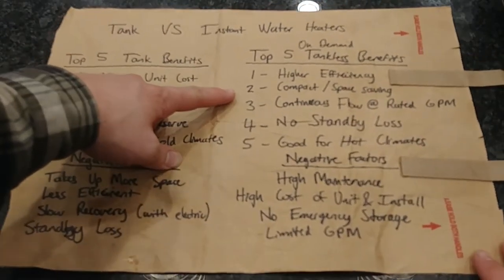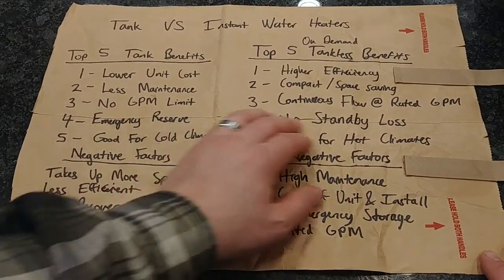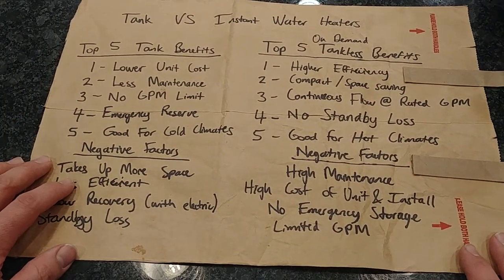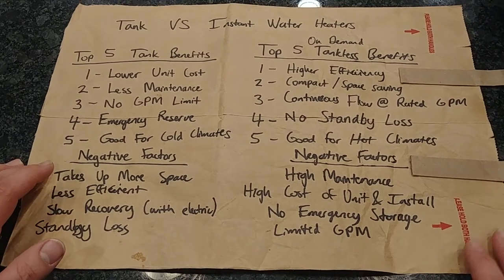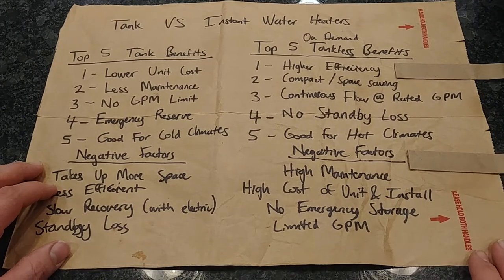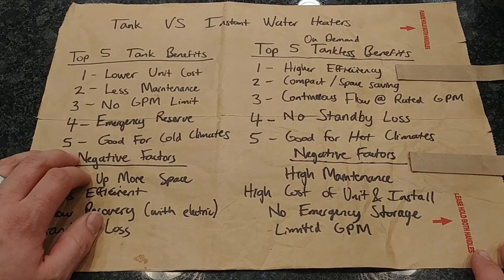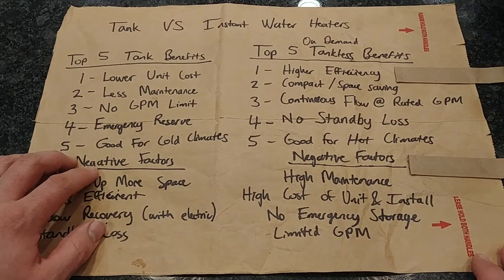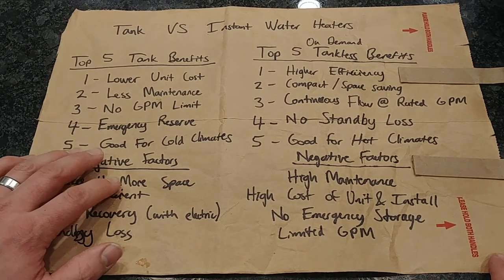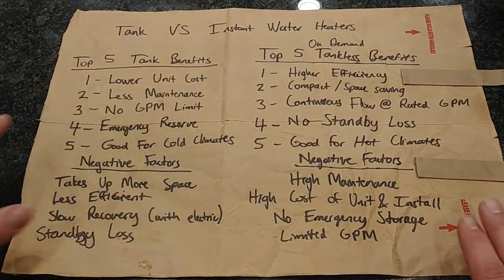Number two: compact and space saving — that explains itself. Number three: continuous flow at whatever the rated gallon per minute is. You can get a larger or smaller instant water heater; the more BTUs it has, the higher the gallon per minute rating. You could have five gallons per minute continuous flow on some units, meaning you'll never run out of hot water as long as you don't exceed the rated capacity. Number four: no standby loss — when you're not using it, it simply doesn't run. It's totally off.